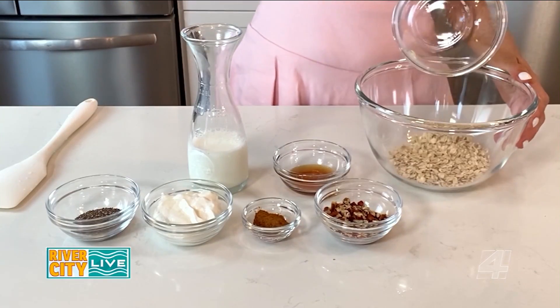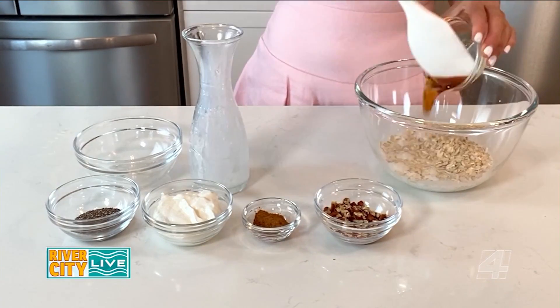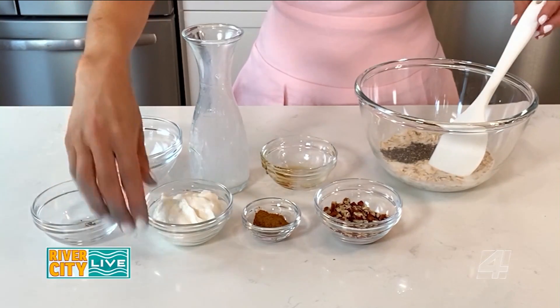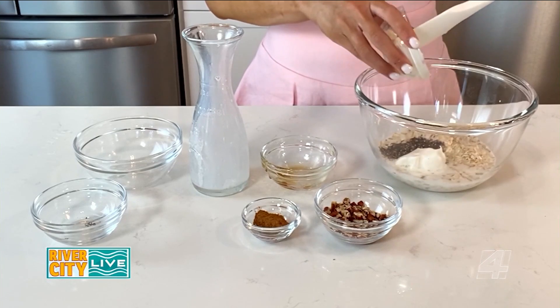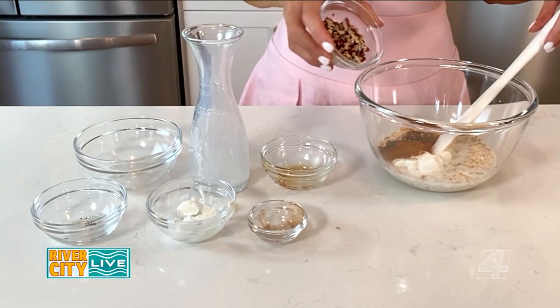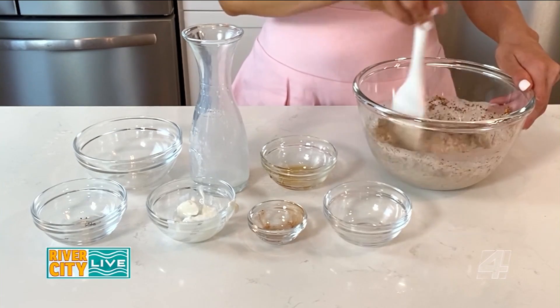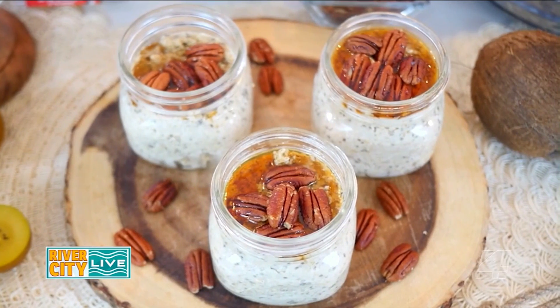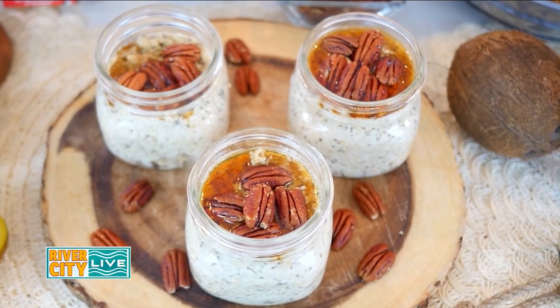In a large bowl, combine a half cup of oats, a half cup of milk, one tablespoon of maple syrup, three-fourth tablespoon of chia seeds, three tablespoons of plain or vanilla yogurt, a pinch of cinnamon and salt, and two tablespoons of chopped pecans. Transfer the ingredients to a mason jar, cover it, and place it in the fridge where the oats will soak overnight, and add toppings of choice in the morning like fresh fruit or pecans.